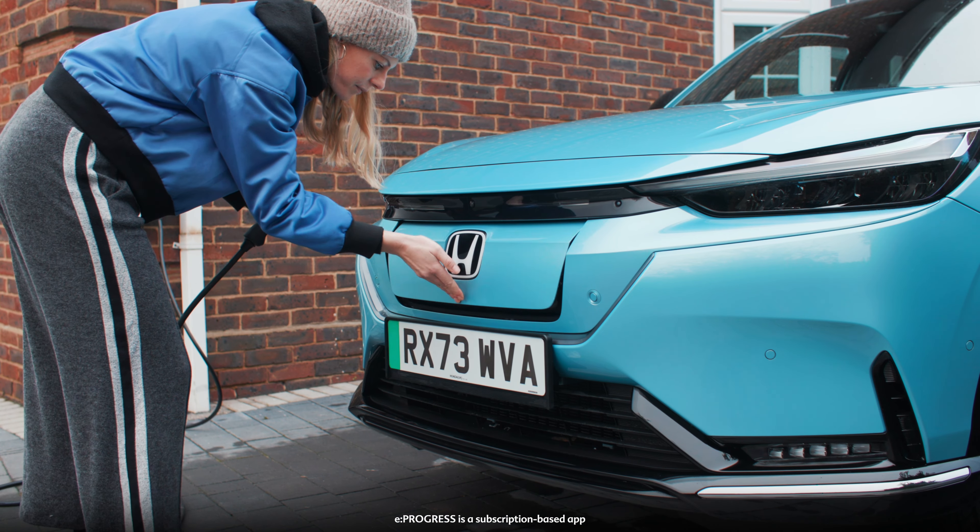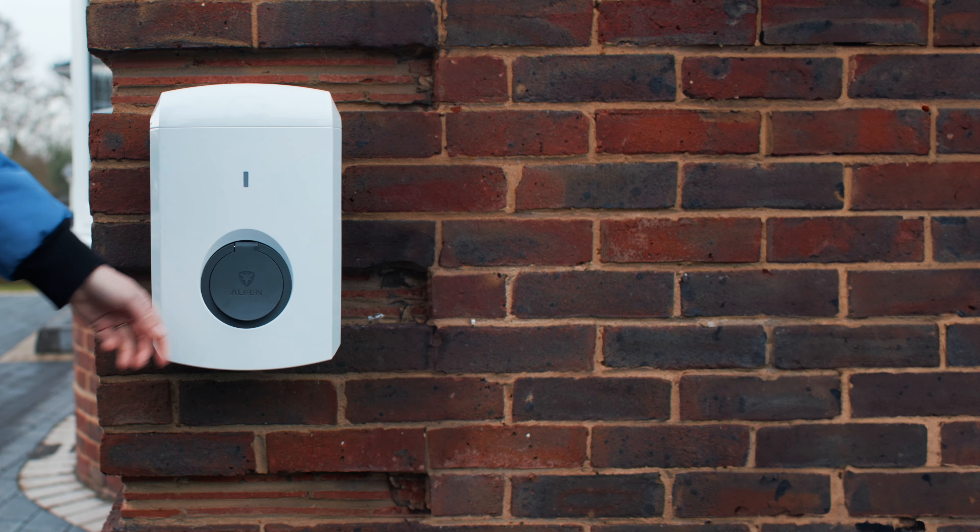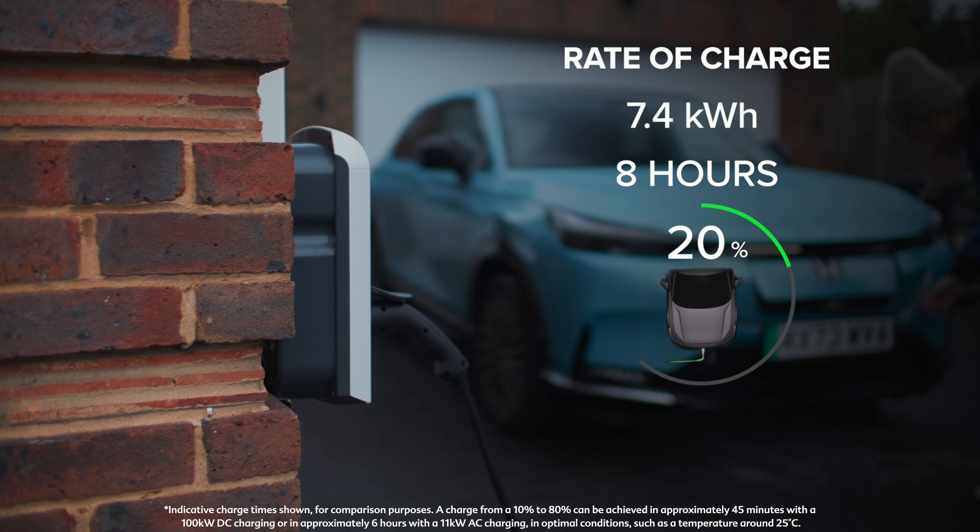With the use of Honda eProgress, your home charging can be optimised, allowing you to schedule your vehicle charging at the most cost-effective and convenient times.